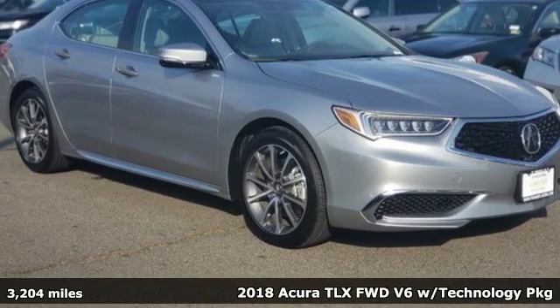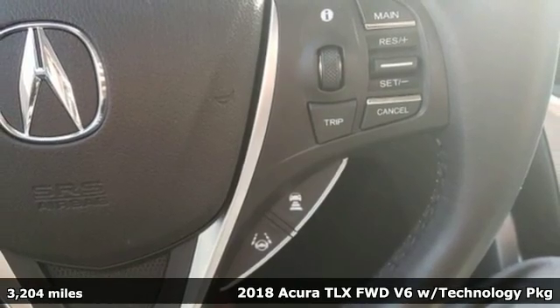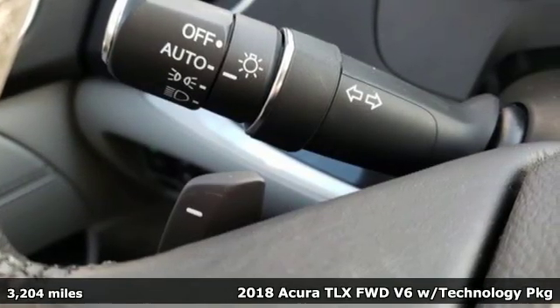Here's a 2018 Acura TLX Luxury Performance Acura. It comes nicely equipped with features you'll love.